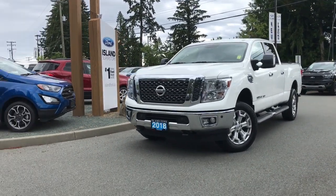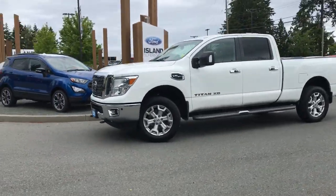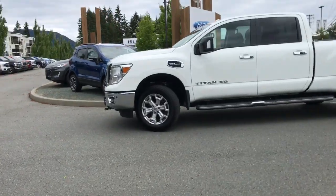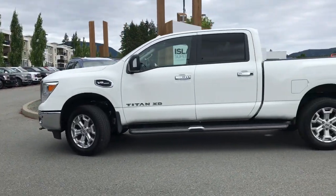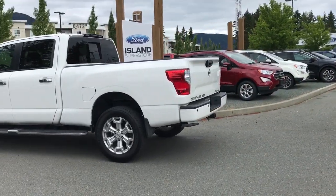Today we're looking at a pre-owned 2018 Nissan Titan XD SV. It has a white exterior and a black cloth interior, four doors with seating for five. It's equipped with a V8 engine, backup camera, heated seats, and some other great features.